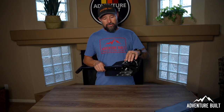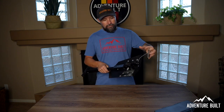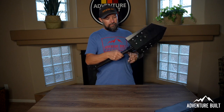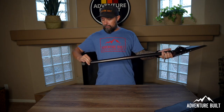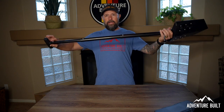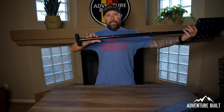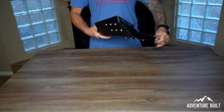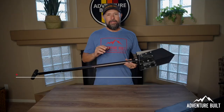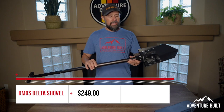The beauty of this shovel is how it goes from this small compact size — you pull this pin, the blade slips out, get this pin and this pin — and now you have a full-length shovel. It went from that compact size to full-length, and this will dig you out of any situation you get yourself into. The Demos Delta Shovel comes in at $249 and is made in the USA.